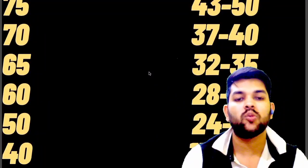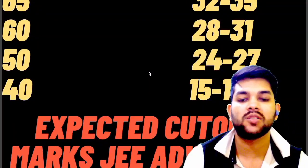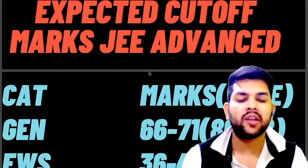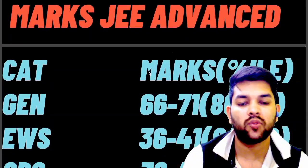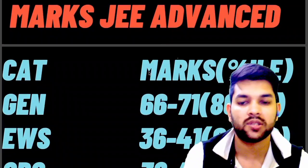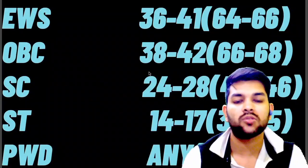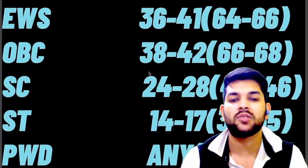Now let's talk about the expected cutoff marks for JEE Advanced — the minimum marks you need to be eligible. For General category: 66 to 71 marks, cutoff percentile 86 to 88 (could be 83-84 since the number of students this year is low). For EWS: 36 to 41 marks, percentile 64 to 66. For OBC: 38 to 42 marks. For SC: 24 to 28 marks. For ST: 14 to 17 marks. For PWD: if you have solved any one question you will be eligible for the Advanced exam.